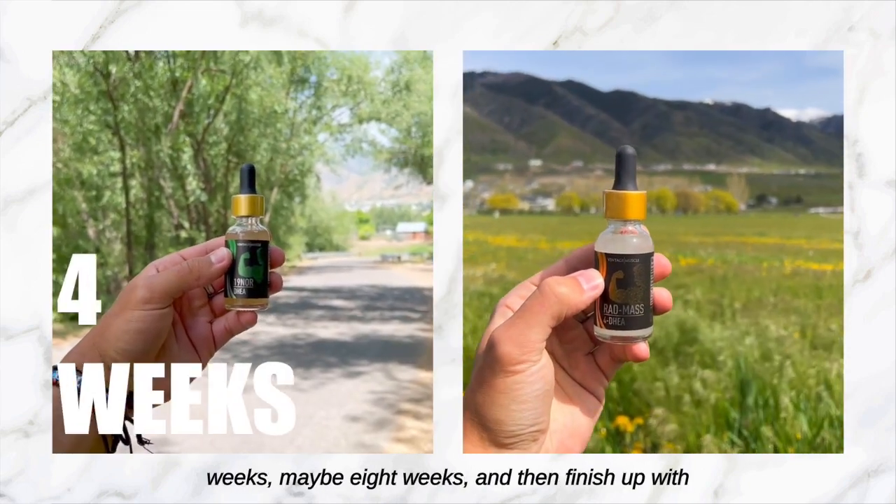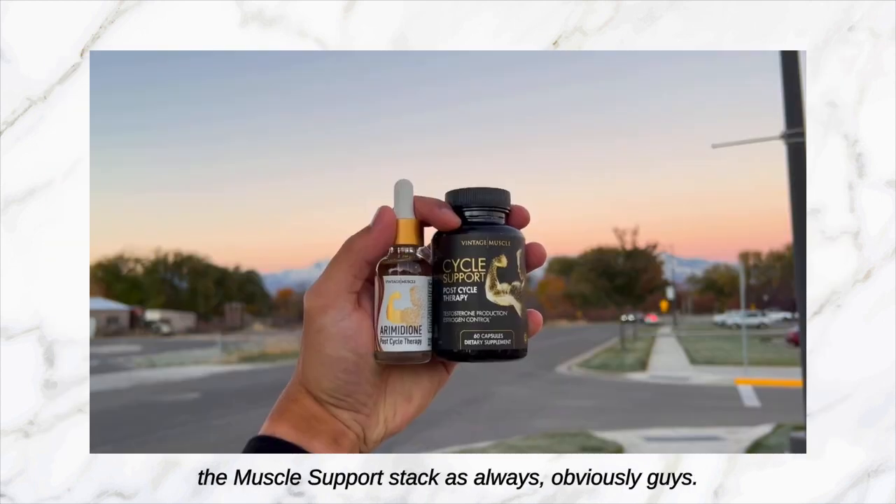That stack you can also run for about four weeks, maybe eight weeks, and then finish up with the Muscle Support Stack.